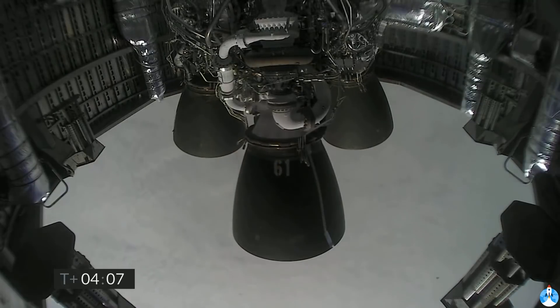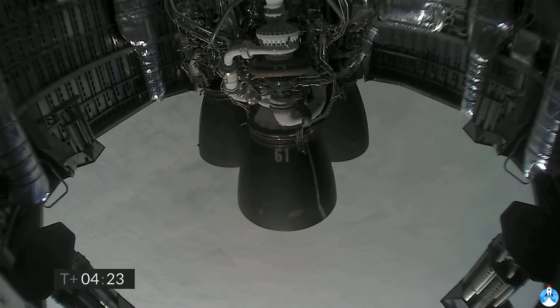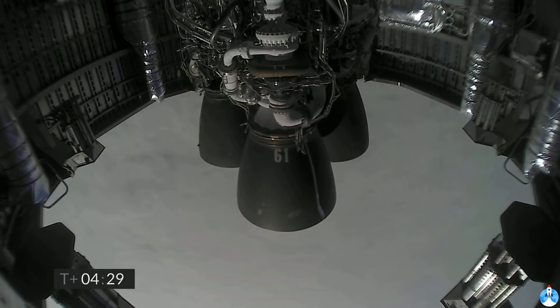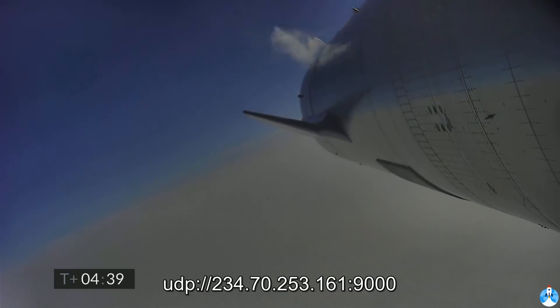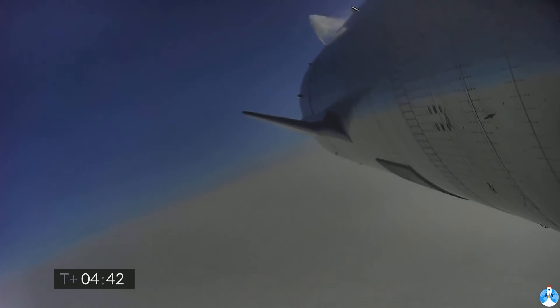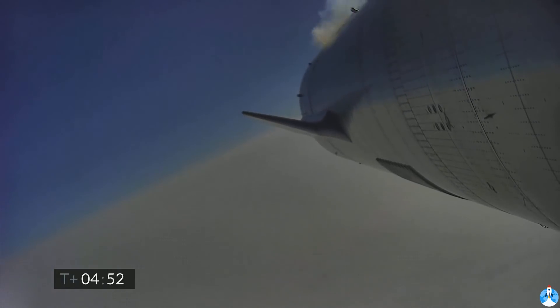Just past T plus 4 minutes into flight. We've got the views back from the Raptor engines. At T plus 4 minutes 34 seconds, while we're working to regain video, it looks like we've got a shot looking back at the flaps on Starship. We're in the horizontal descent phase now. We're passing 6 kilometers.